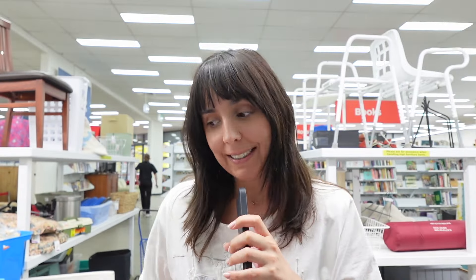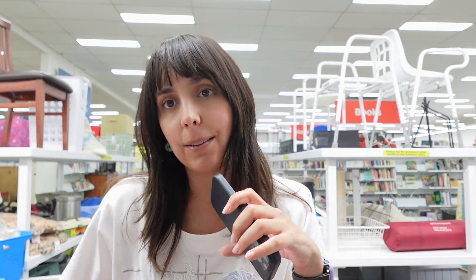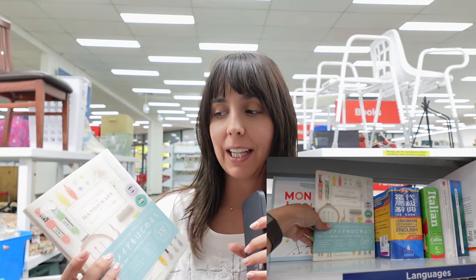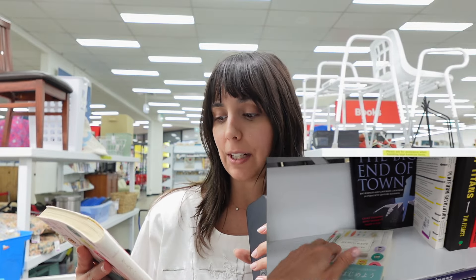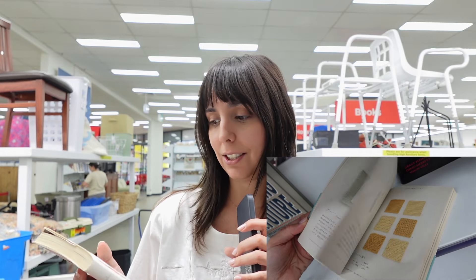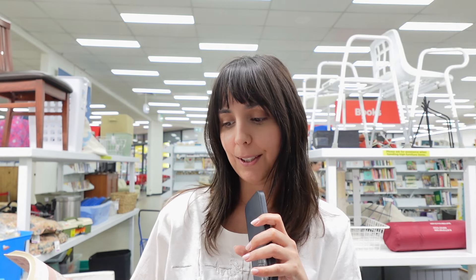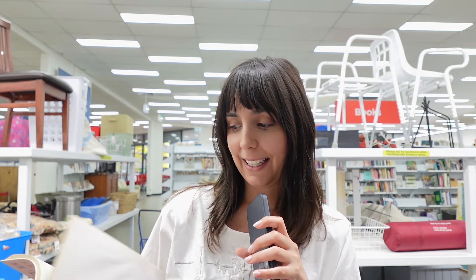We're here at Savers and I just got in, so I haven't had a look at anything yet. It's a bit crowded as always, so I'll try to film as best I can. I'm using my phone as a microphone because the music is always super loud. I've just grabbed this book — it's called 'Dictionary for Handicraft' and it's in English and Japanese. I think the images are beautiful.